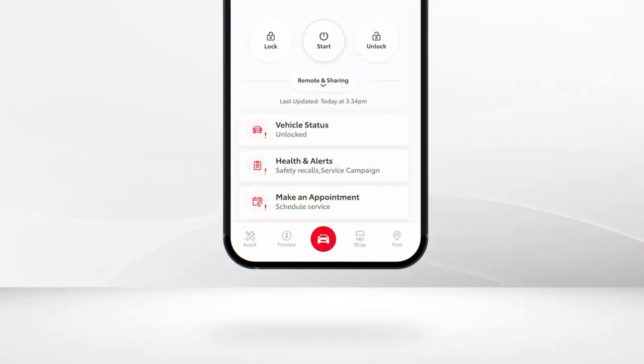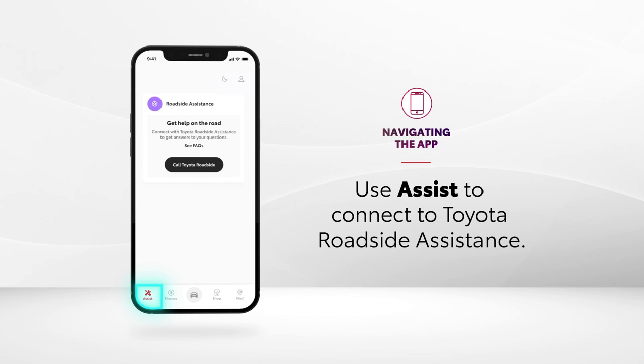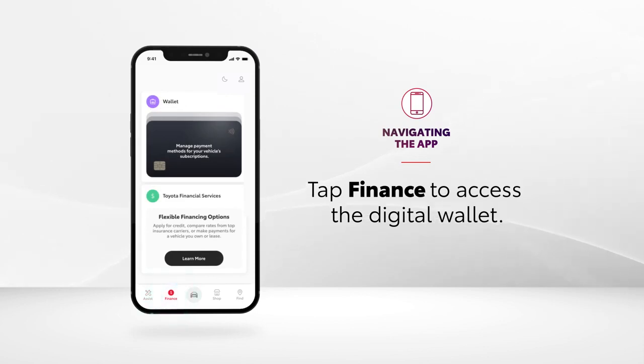The navigation bar helps make drivers' daily lives easier in many ways. There's an assist icon that connects drivers to Toyota roadside assistance to get answers to their questions. On the other hand, tapping the finance icon brings up a digital wallet that lets them manage the payment methods of their vehicle subscriptions.